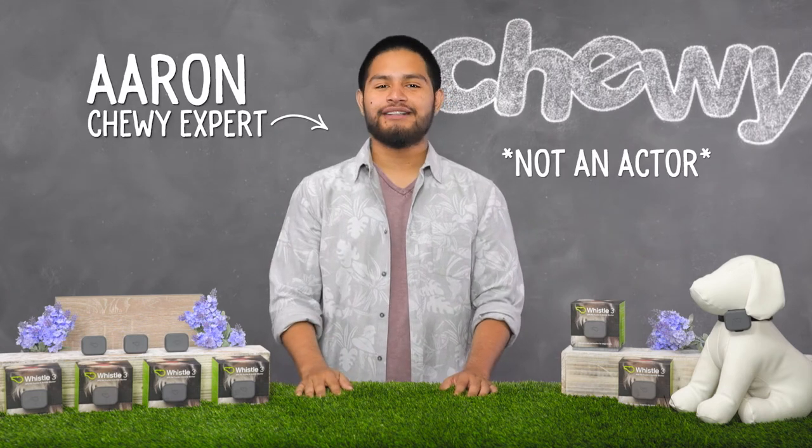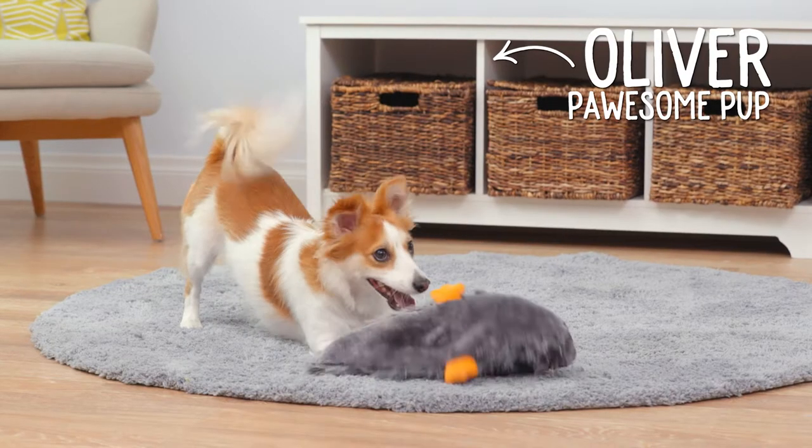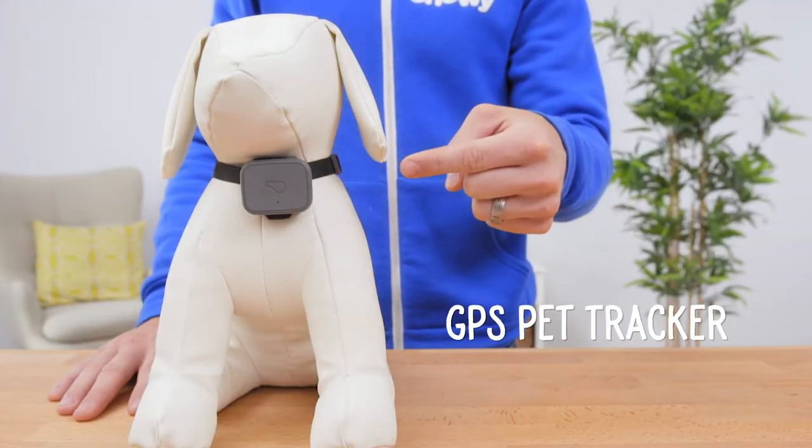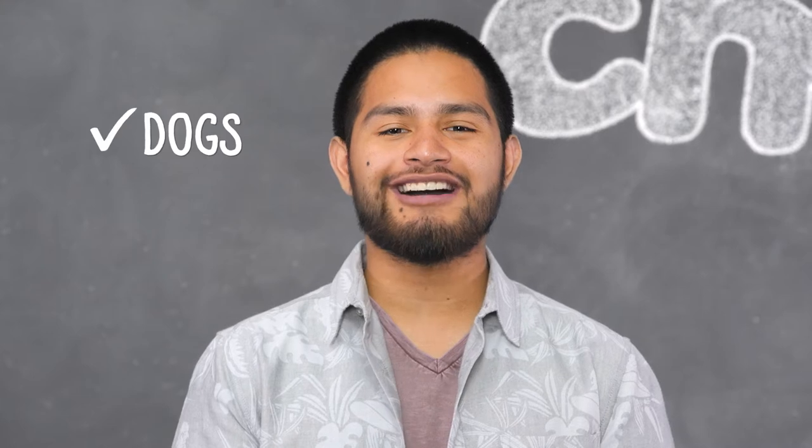Hey there! I'm Aaron from Chewy, and I'm here to help you keep tabs on your pet from wherever you are with Whistle3, an all-in-one GPS pet tracker and activity monitor for dogs and cats.